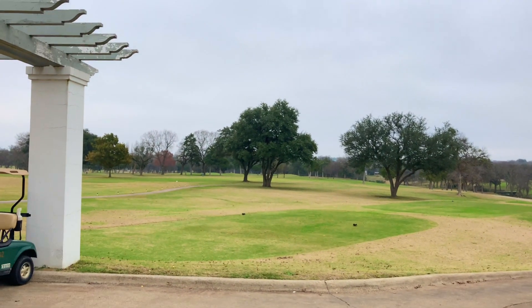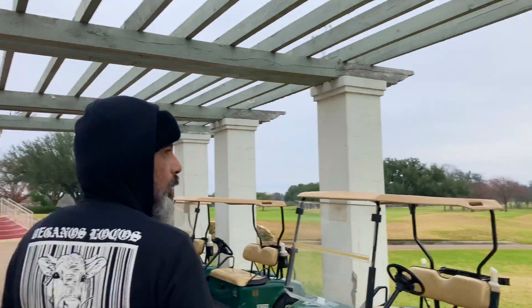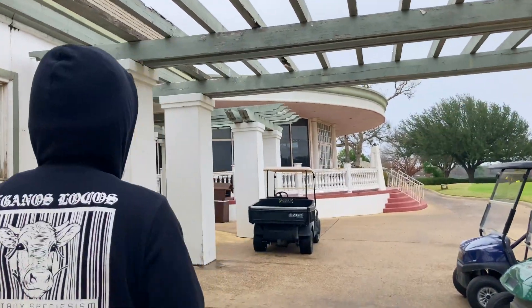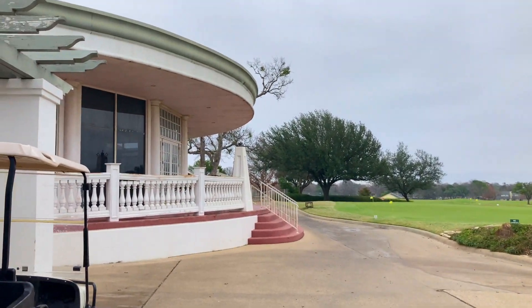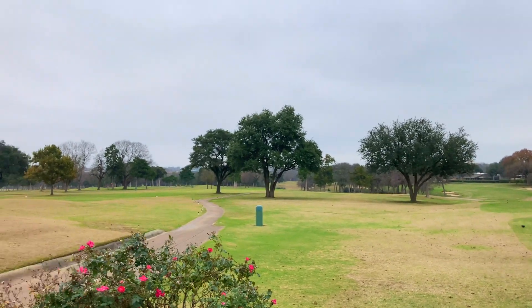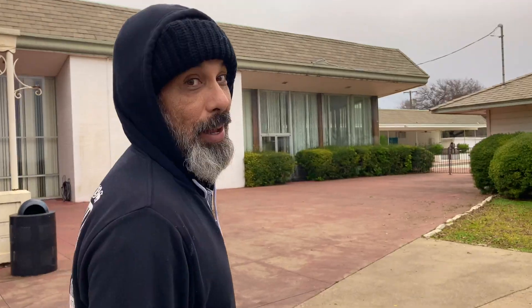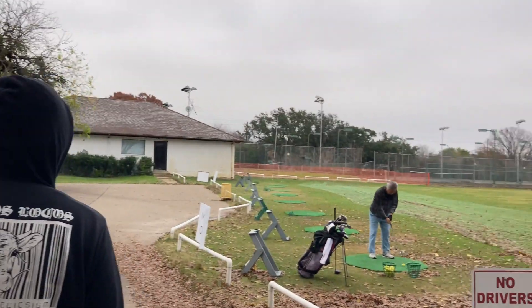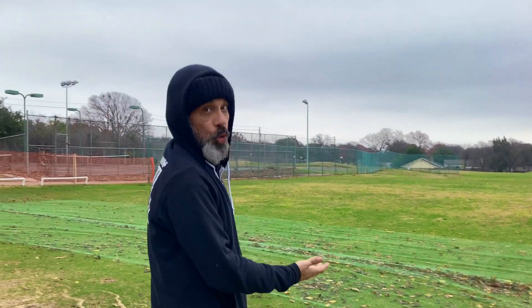Wow, oh man. If I hit the driver from those blue tees, I'd hit it straight up the pipe. So beautiful. Golf courses usually are pretty beautiful if they keep it up. We checked in and my guy at the pro shop said go take a whack, so that's what I'm gonna do. I feel like a rusty lawn chair, but it's been a while since I've been on an actual driving range.